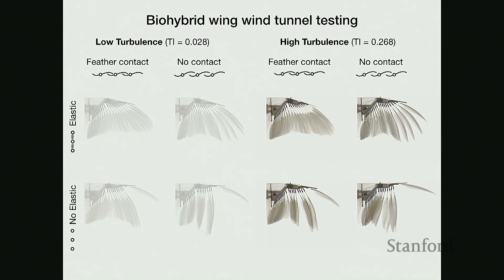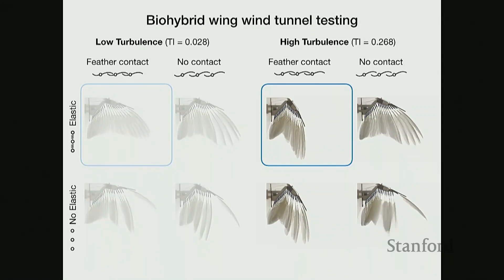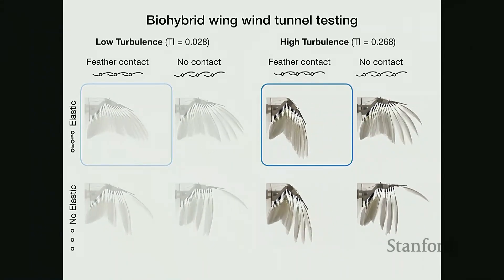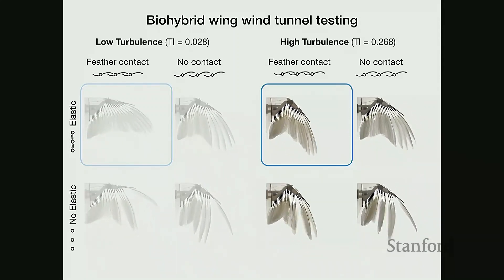We can repeat these four permutations in turbulent flow, and once again only the wing with both feather contact and elastic bands intact stays a continuous wing. The effects of different permutations are much more prominent in the turbulent wind. In order to morph successfully, we must have both the elastic ligaments and the feather contact working together.